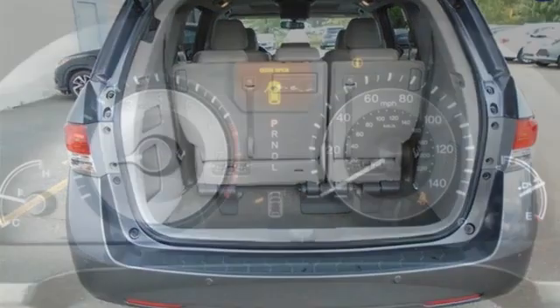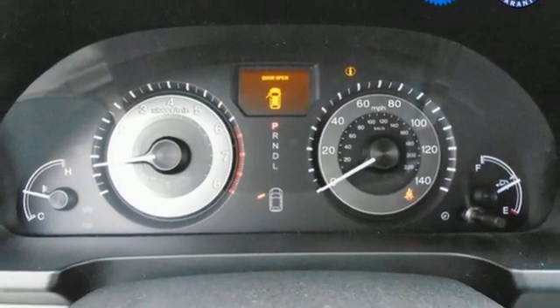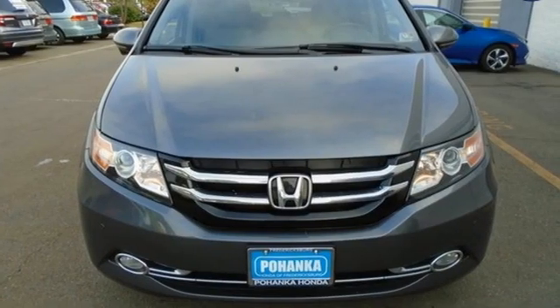V6 engine, power sliding and tilting sunroof, front and rear parking sensors, and integrated navigation system.